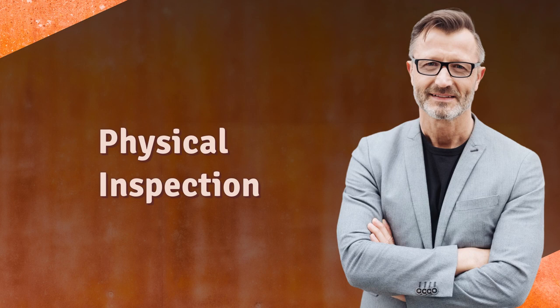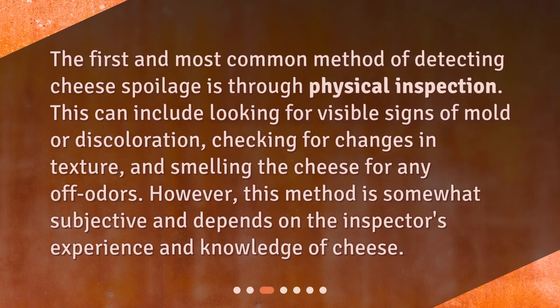The first and most common method of detecting cheese spoilage is through physical inspection. This can include looking for visible signs of mold or discoloration, checking for changes in texture, and smelling the cheese for any off odors. However, this method is somewhat subjective and depends on the inspector's experience and knowledge of cheese.